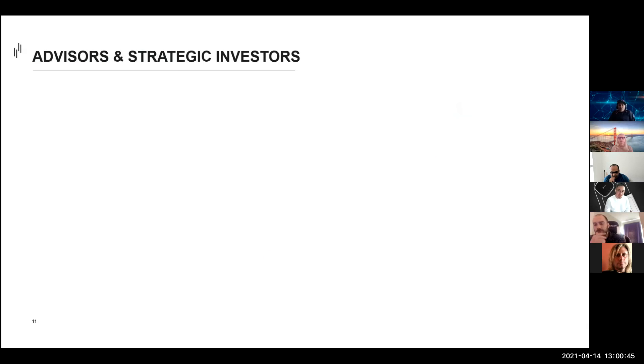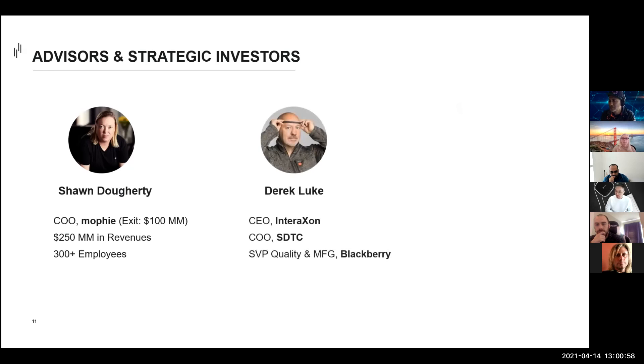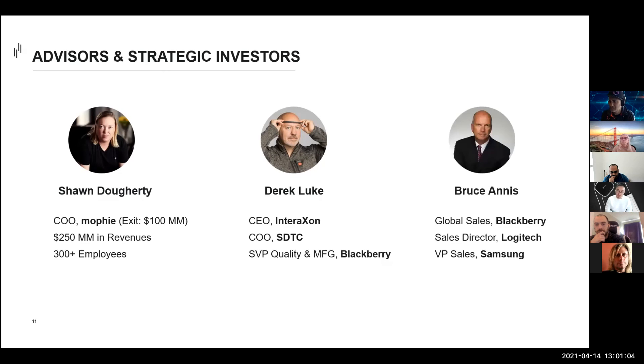We also have a strong team of advisors who are also investors. This includes Sean Dautry, who co-founded Mophie, which invented the first iPhone-certified battery case and sold to Zag for $100 million. Derek Luke is the CEO of Venture Exxon, developing meditation headband devices with a most recent $15 million Series B round. And Bruce Ennis is our sales advisor, having held lead sales roles for Blackberry, Logitech, and Samsung.